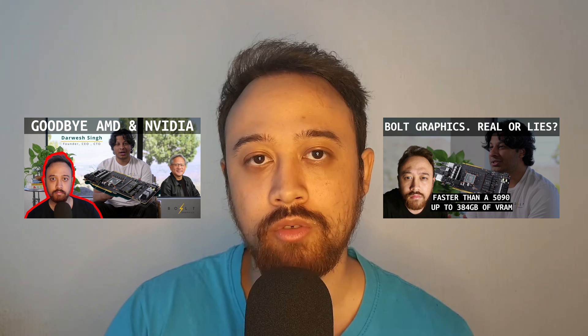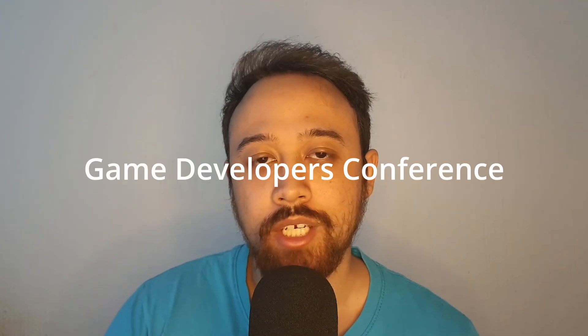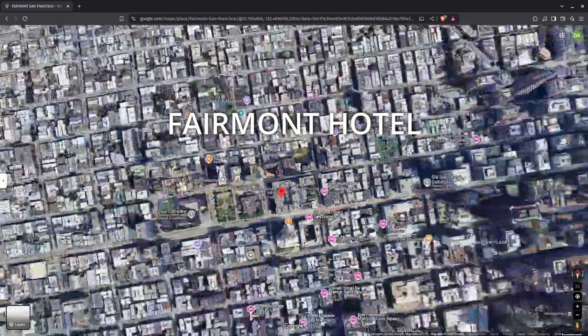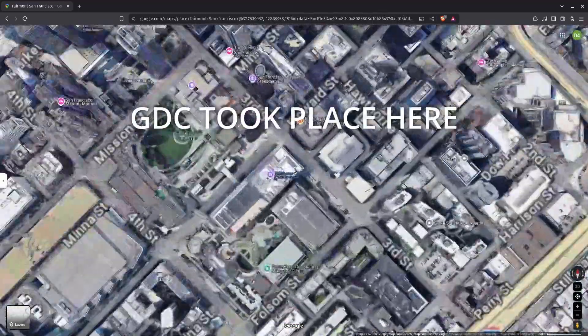I've previously made two other videos on these guys if you're interested — I'll link them down below. They appeared at GDC 2025. Well, they weren't exactly at GDC 2025; they were at the Fairmont Hotel in San Francisco a few blocks away.